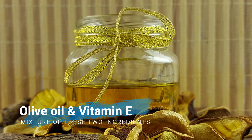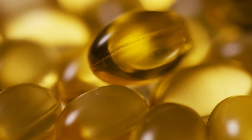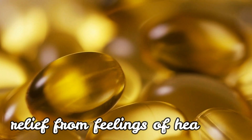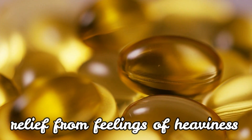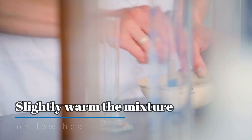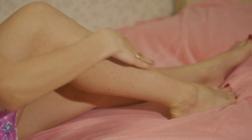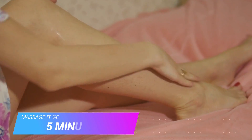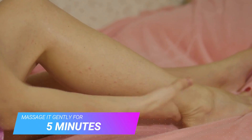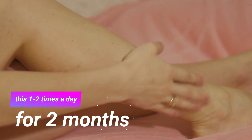Number 6: Mix olive oil and vitamin E. The mixture from these two ingredients will provide relief from the feelings of heaviness and will make your skin soft and elastic. Mix equal portions of olive oil and vitamin E, slightly warm the mixture on low heat, and apply it over the affected area, massaging it in gently for 5 minutes using an upward motion. Do this 1 to 2 times a day for 2 months to see great results.